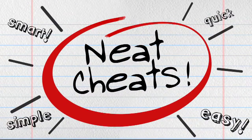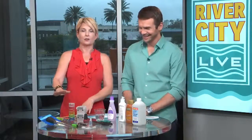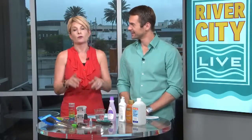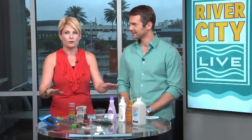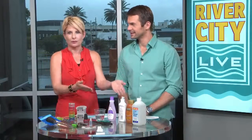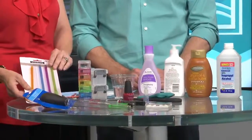We like to do neat cheats around here, and we've got some neat cheats for you. We're actually going to demonstrate this ourselves. I have to tell you, I have not tried any of these yet — this is not me coming on as an expert. Everything starts on Pinterest, and then I went to the dollar store. Every single thing, including the products, is from the dollar store.